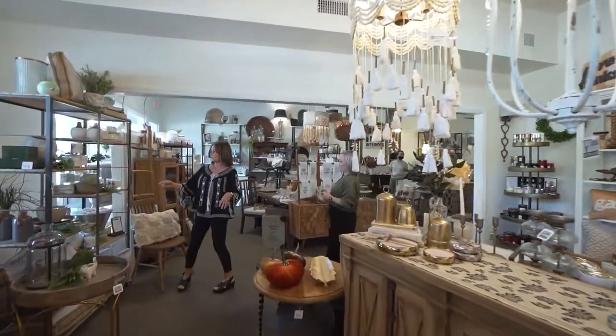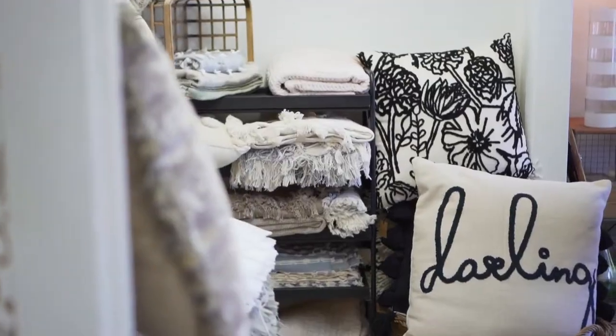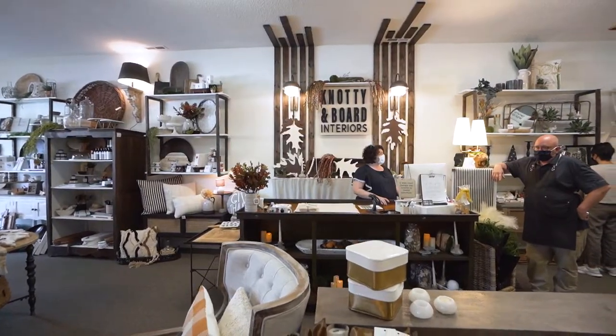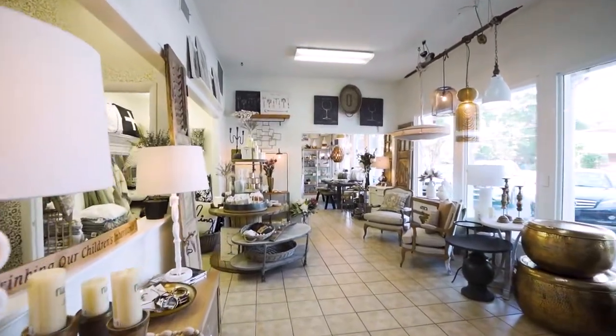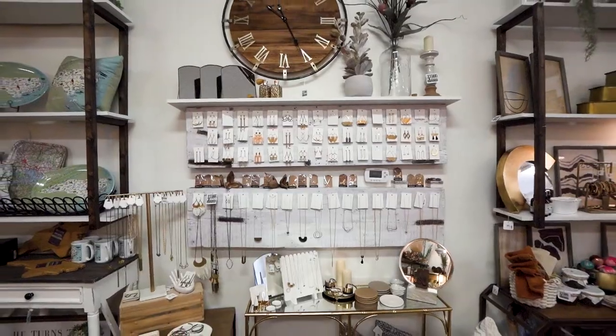Some things that people say about our store when they come in is that they love that it's light and airy, that we have unique pieces that aren't really super expensive. I noticed that immediately — you have so many unique things but somehow they all fit together perfectly to create this really warm and comfortable environment. You just want to be here, you feel relaxed, which is a really nice atmosphere to create.